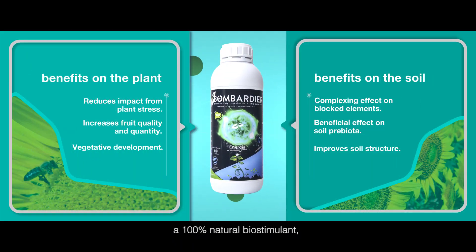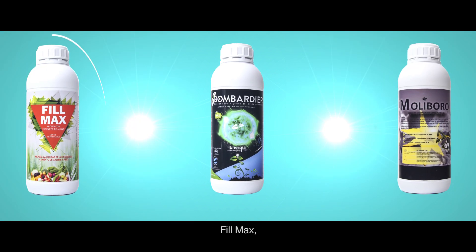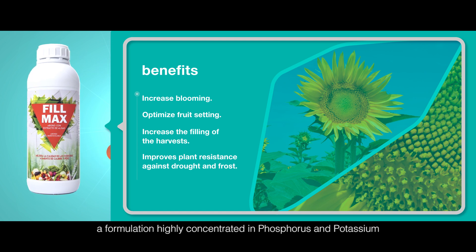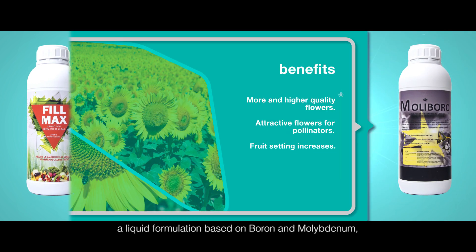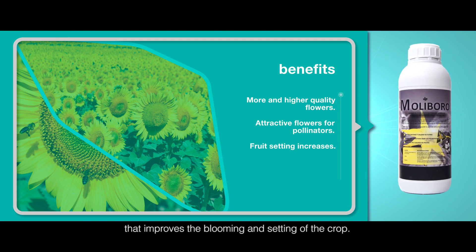Bombardier, a 100% natural biostimulant with a double effect on the plant and soil. FIVMAX, a formulation highly concentrated in phosphorus and potassium. Moliboro, a liquid formulation based on boron and molybdenum that improves the blooming and setting of the crop.